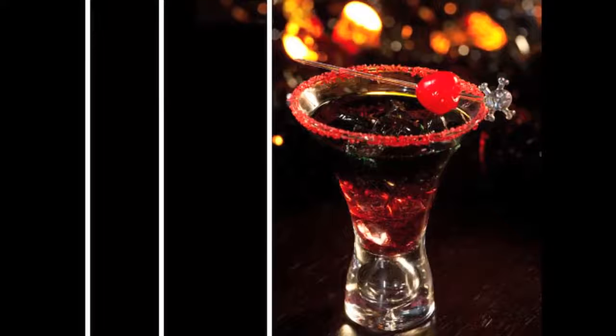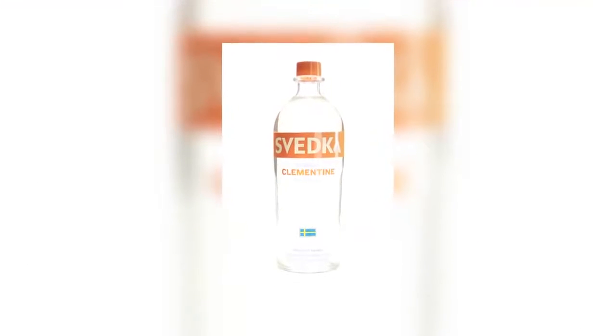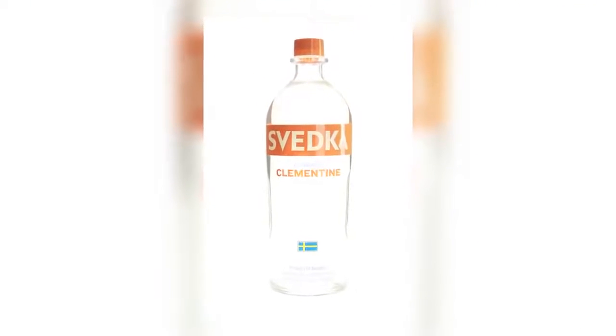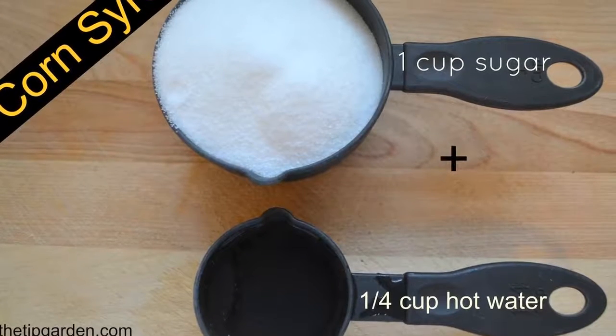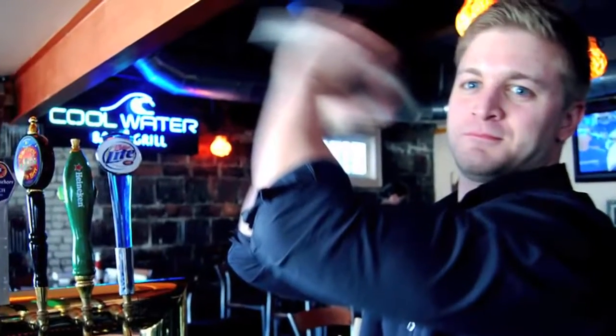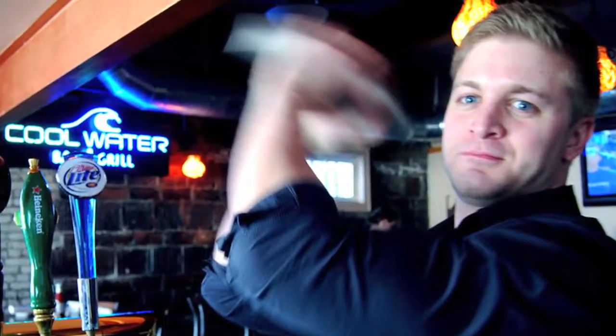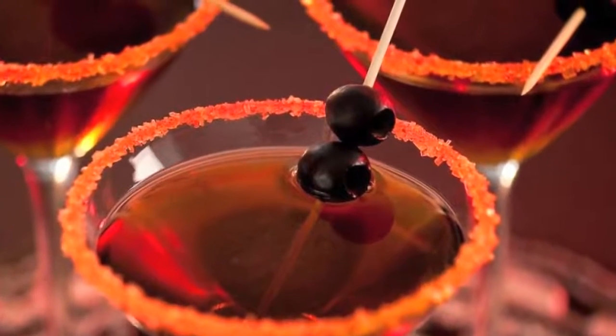2. Bloody Devil. Let's see how this devil is made. Clementine vodka, sweet vermouth, orange juice, a dash of orange bitters. For fake blood, what you need is white corn syrup, some cornstarch, water, 15 drops of red food colouring, and 5 drops of blue food colouring. Combine all ingredients in a cocktail shaker filled with ice, shaken and strained into a glass, drizzled with fake blood.